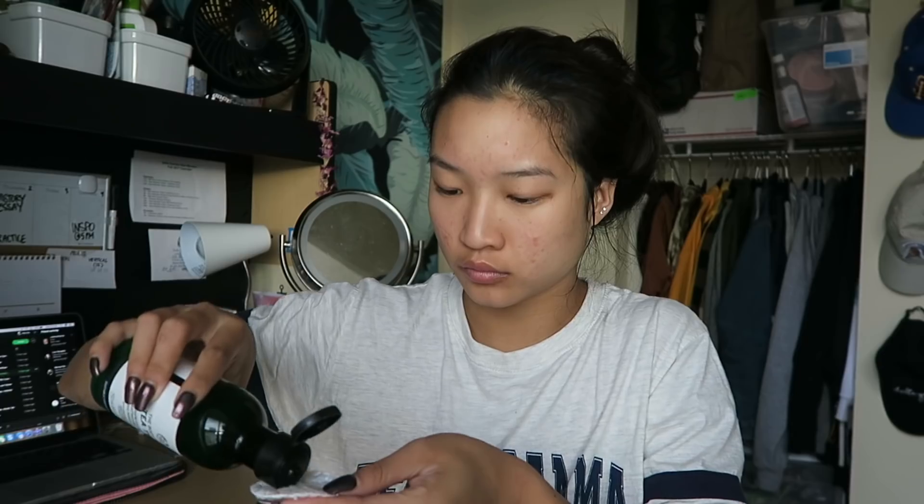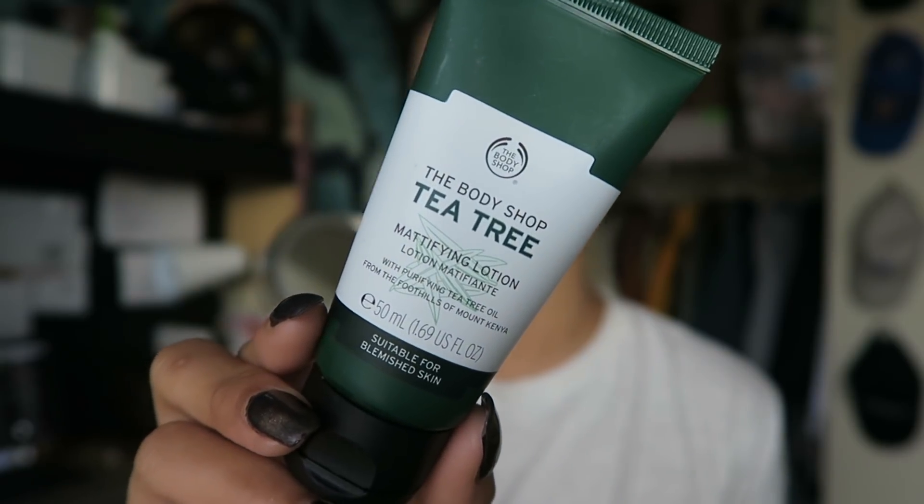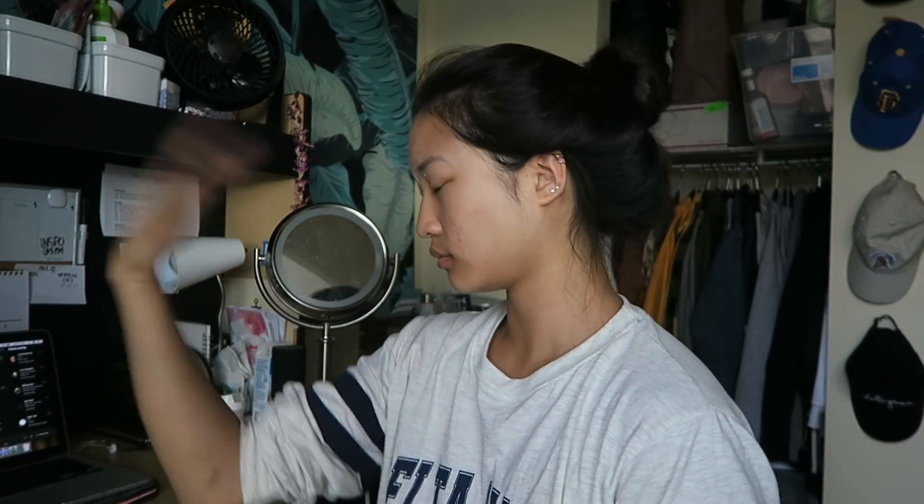Twice a day I use the Body Shop Tea Tree Mattifying Toner — it helps get off any leftover residue on your face, and I feel like it's been helping my skin a lot. My skin has been clearing up, which I'm really happy about, and I think it's because of all these tea tree products. Then I go in with my mattifying lotion for the morning and daytime, and finish by spraying my face with my Mario Badescu Facial Spray in aloe, cucumber, and green tea.